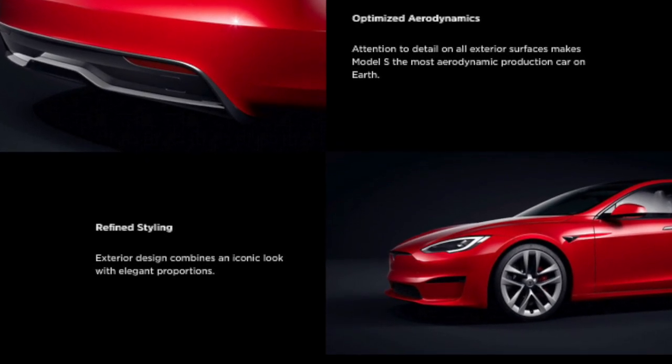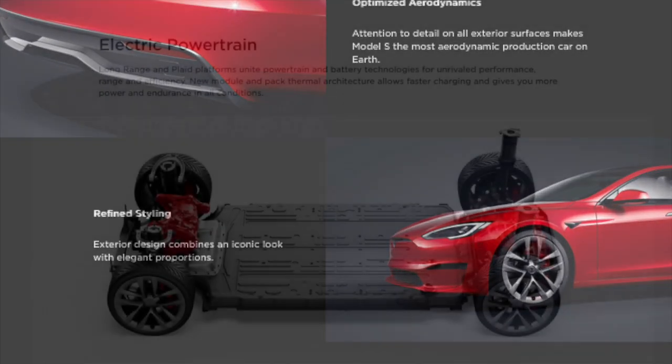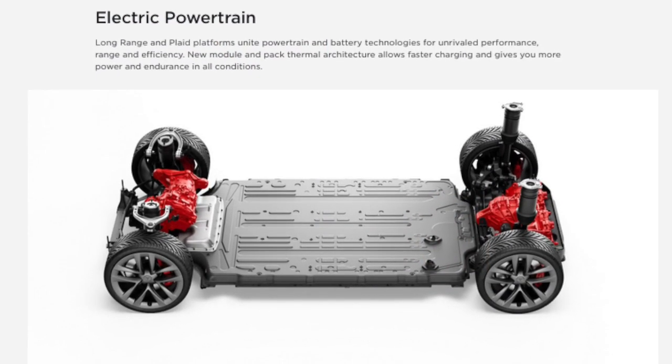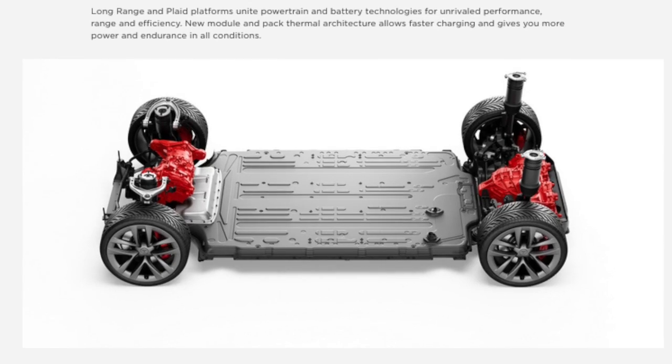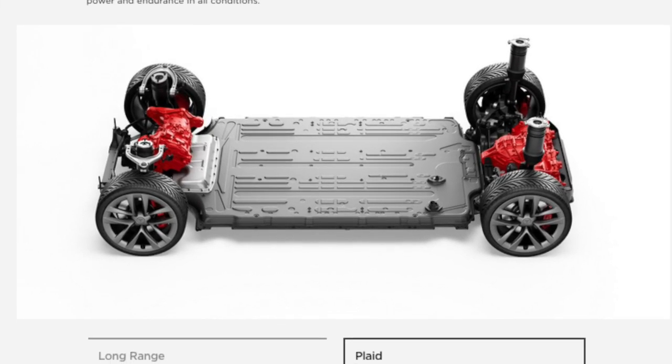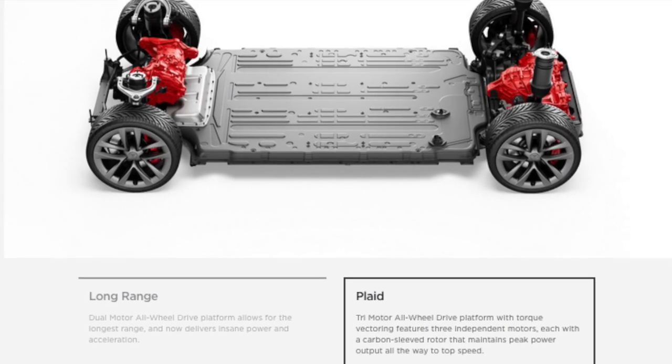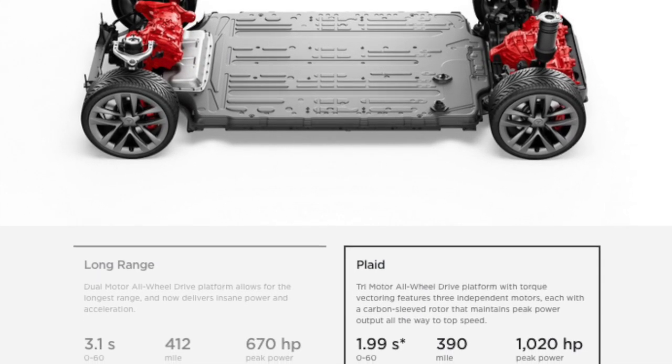Attention to detail on all exterior surfaces makes Model S the most aerodynamic production car on earth. Exterior design combines an iconic look with elegant proportions. Long range and plaid platforms unite powertrain and battery technologies for unrivalled performance, range and efficiency. New module and pack thermal architecture maintains an even temperature across the pack, giving you more power and endurance in all conditions.